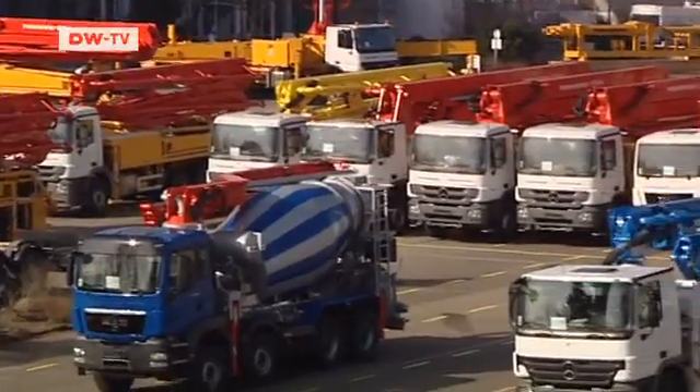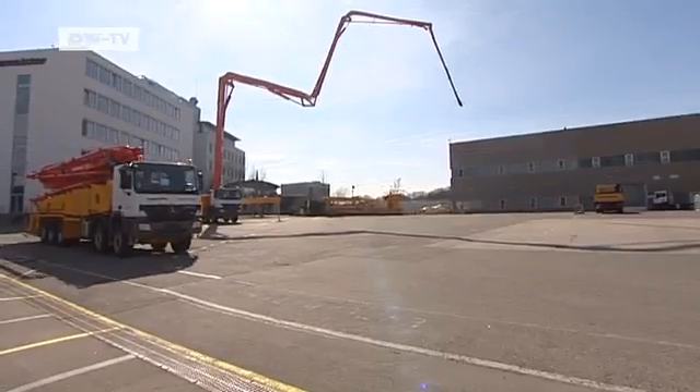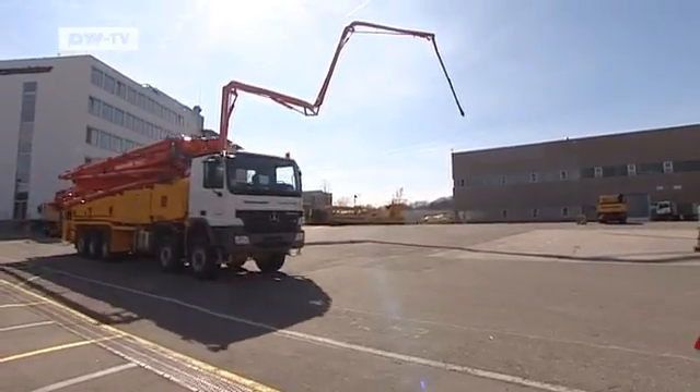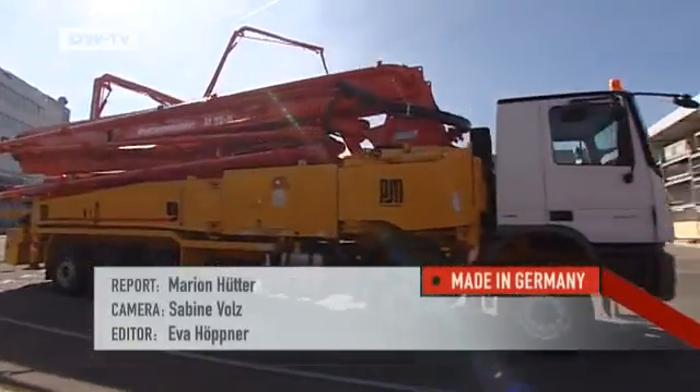Putzmeister has offered the disaster teams another machine that's 70 meters long. The company has experience working in contaminated areas — in 1986, it supplied pumps for the efforts to contain the Chernobyl disaster.